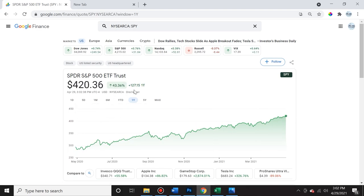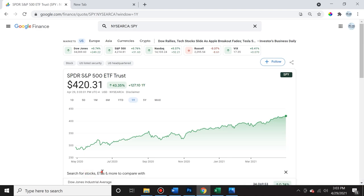Bear in mind, this number here is showing the percentage, whereas this number is showing the actual dollar change. As we can see, the S&P 500 did really well — it's almost a linear line starting from a year ago and it gained 43.35%. Now if we go ahead, we can compare that to one of these leveraged ETFs — the one that amplifies the S&P 500 by two. We click 'compare to' and type in SSO, which promises to double the S&P 500.